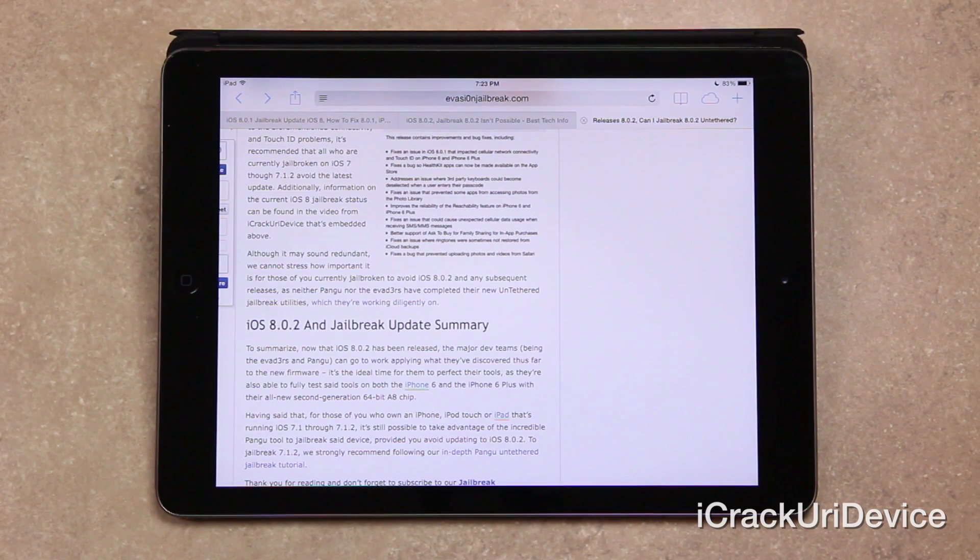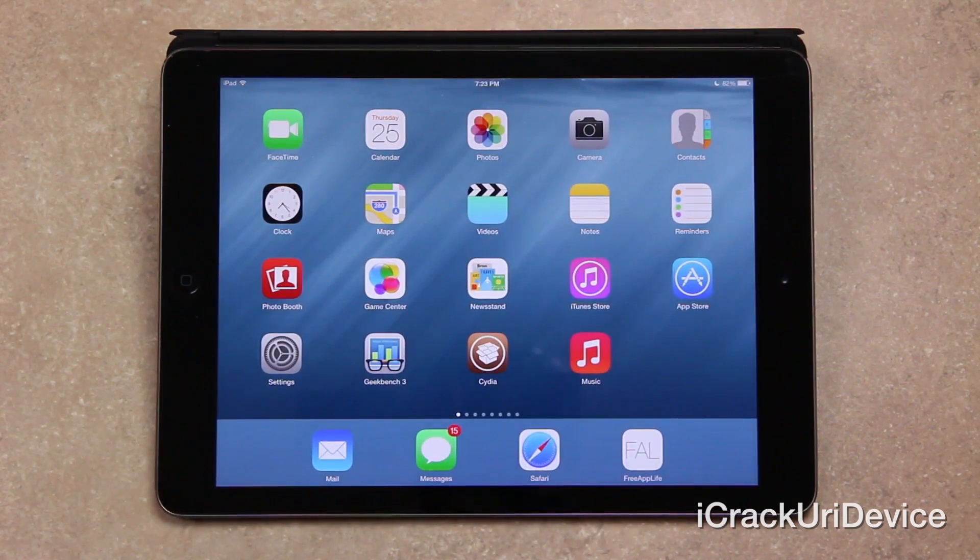Both teams — the Evaders and Pangu — are working as hard as they possibly can to create the next untethered jailbreak that will liberate millions of devices. They're actually rushing for a release because Pangu and other teams are financed by third-party Chinese companies with other monetary interests in jailbreaking. So we can expect a jailbreak sooner than in years past. All of that and more can be found detailed in yesterday's video.